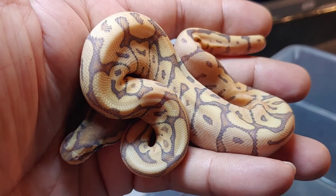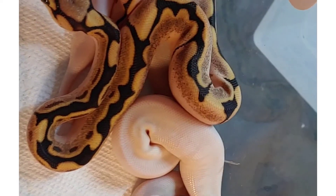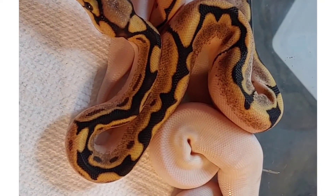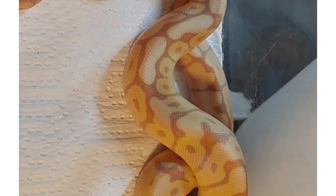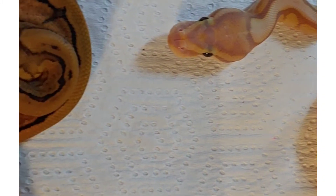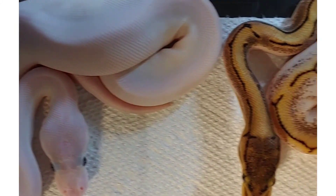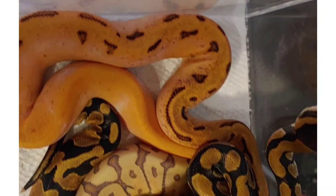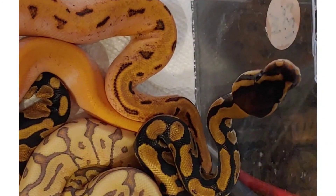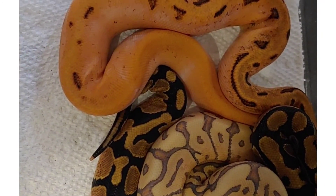Anyway, that's the clutches — many more to come, thanks for watching! Just wanted to do an update video on these guys, show how pretty they are. Beautiful, beautiful animals. Super excited — very nice, awesome animals.